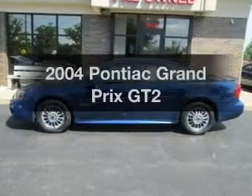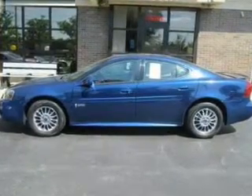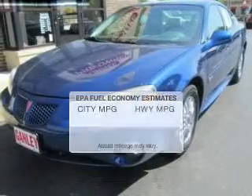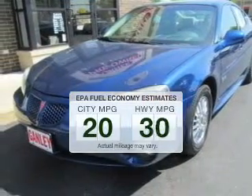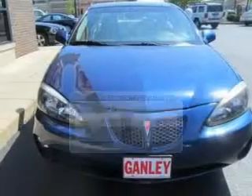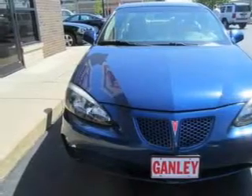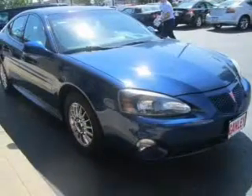Imagine yourself in this 2004 Pontiac Grand Prix. Travel the roads in style and comfort in this great vehicle. Run all over town and back home again without worrying about filling up when driving this fuel-efficient ride. The powertrain includes front-wheel drive with a reliable six-cylinder engine connected to a smooth-shifting automatic transmission.